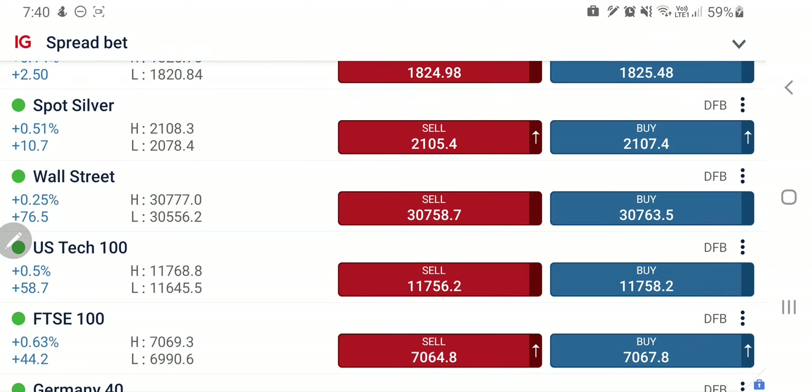Both Dow Jones and Nasdaq are trading in a bullish zone, close to 3800 levels and close to 11750 levels. Today we will try to see what is going to happen with the help of candlestick charts and indicators.